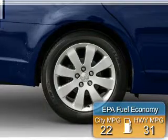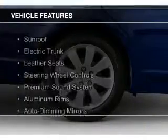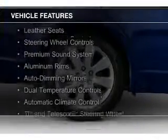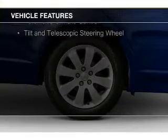Great fuel efficiency saves you money by requiring fewer trips to the gas station. The features include a sunroof, electric trunk, leather seats, steering wheel controls, a premium sound system, and aluminum rims.